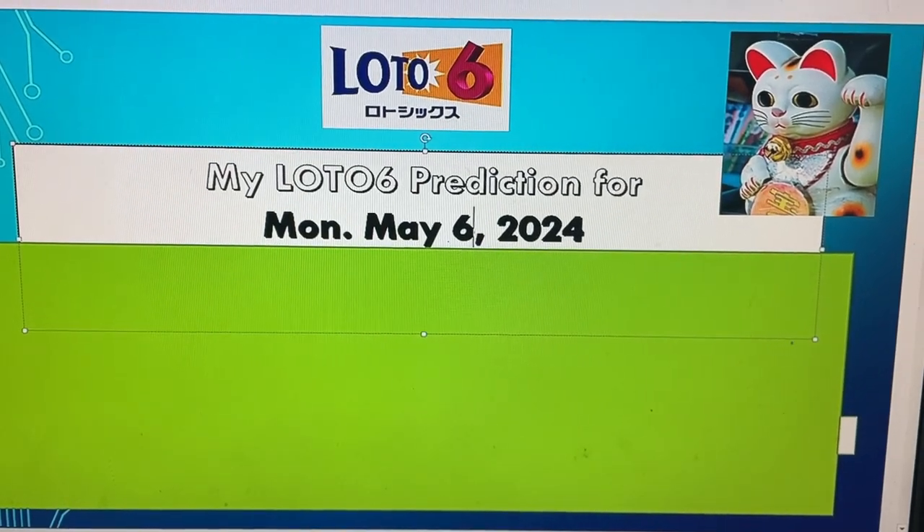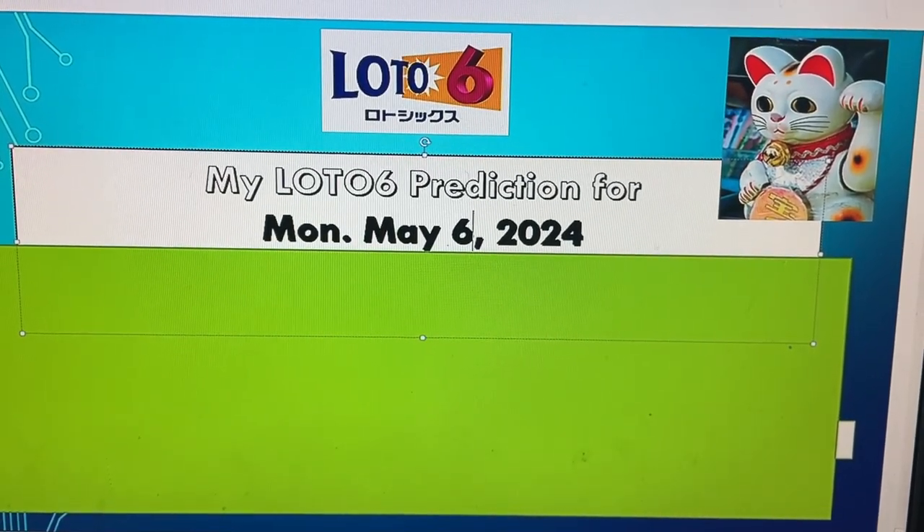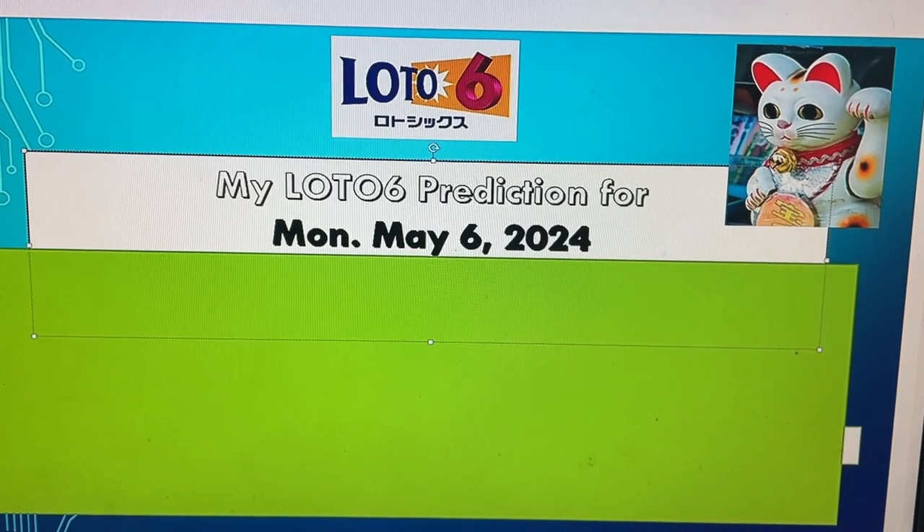Hello my lottery friends, it's James. Get ready for my Lotto 6 prediction for Monday, May 6th, 2024.